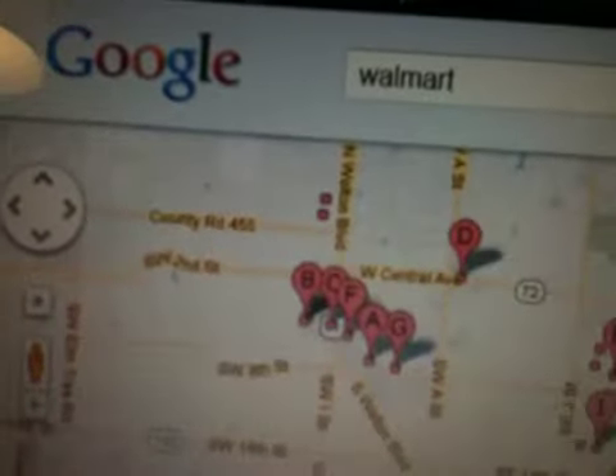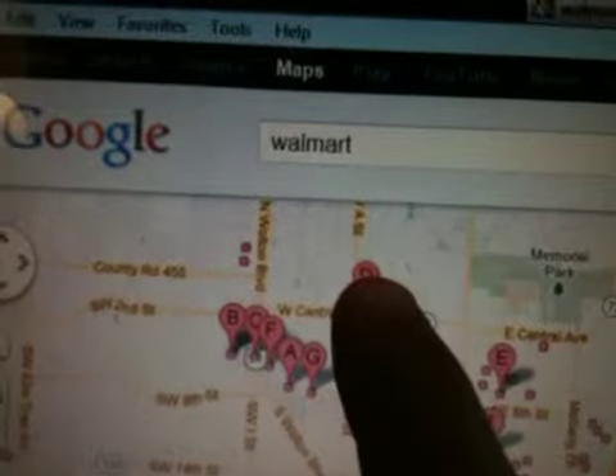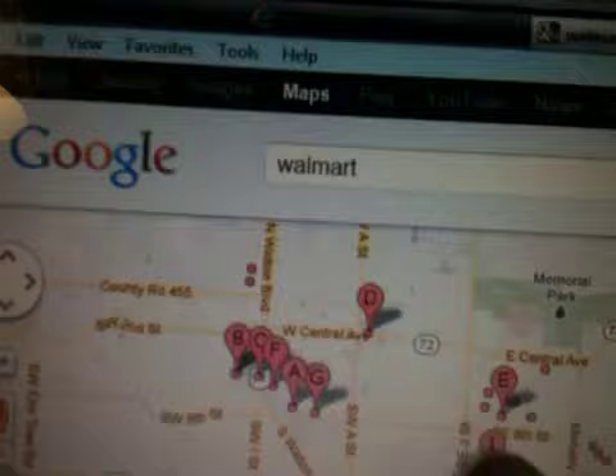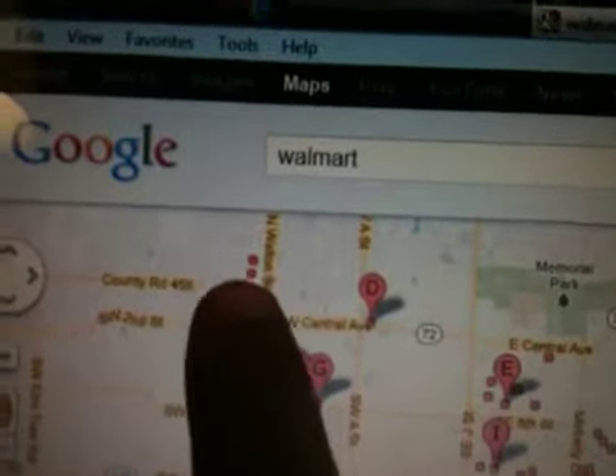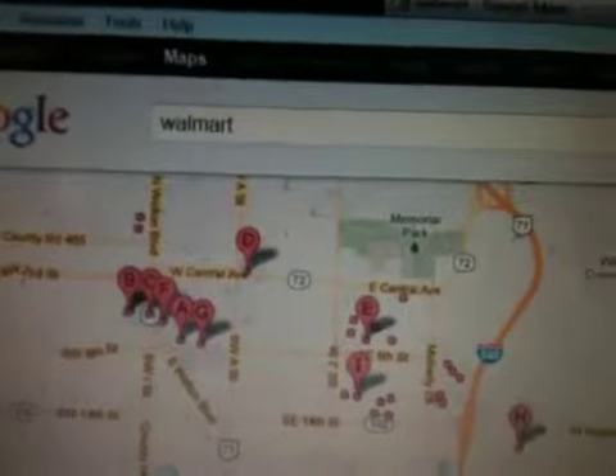I'm gonna make a video so you can see all the Walmarts. Where it says 'D,' those are them — these are all Walmarts. All the little red ones, they're also all Walmarts, every single one of these.